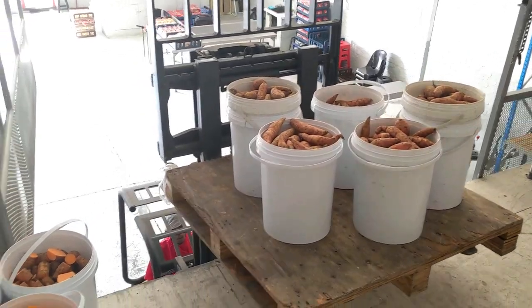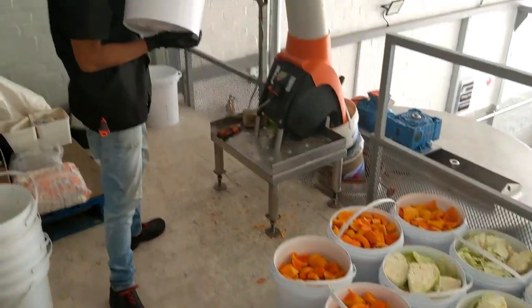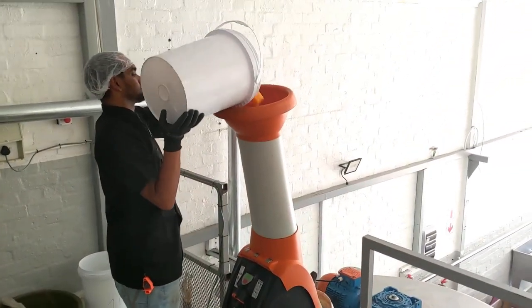Now the vegetables get shredded into finer pieces into the water, and then we start the cooking process.